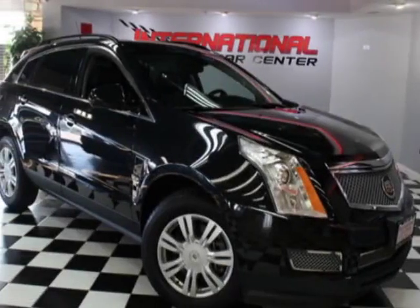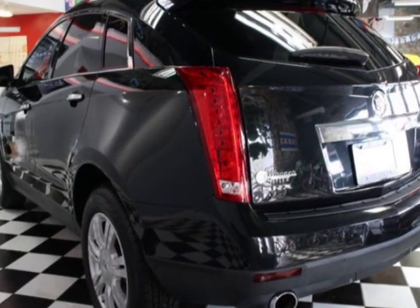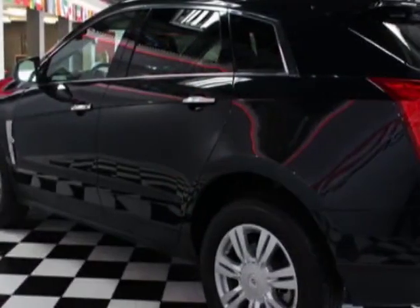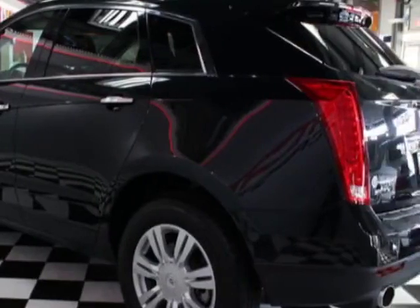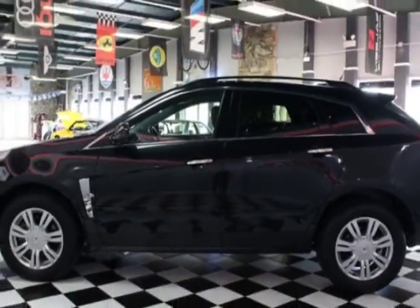Take a look at this 2011 Cadillac SRX. Carfax has certified this SRX as having one owner. This SRX has just under 104,000 miles. For your protection, a warranty is available for this vehicle.